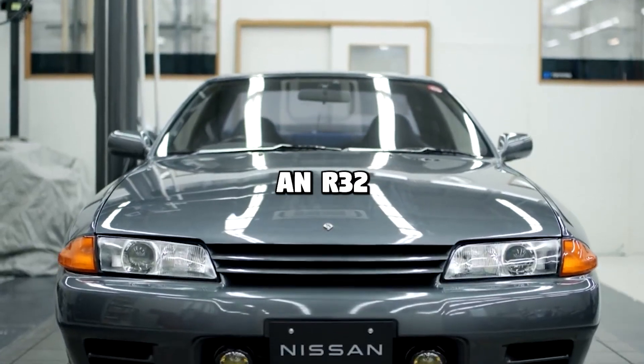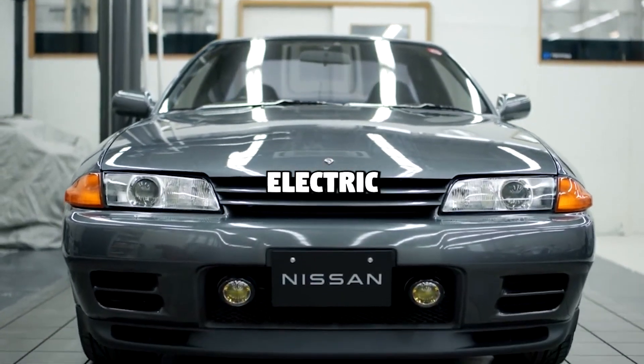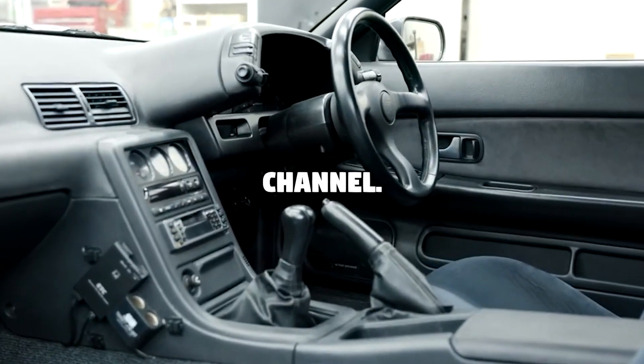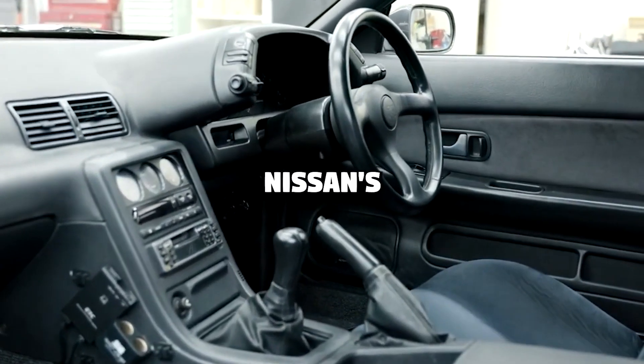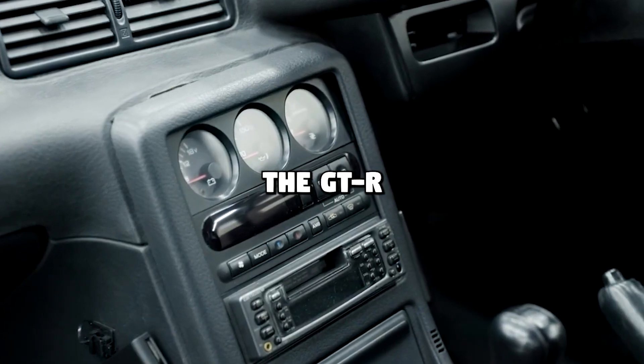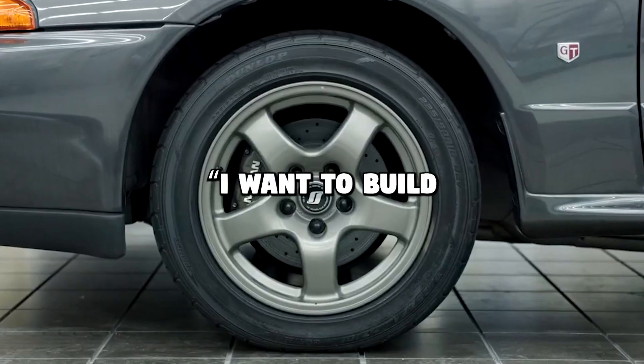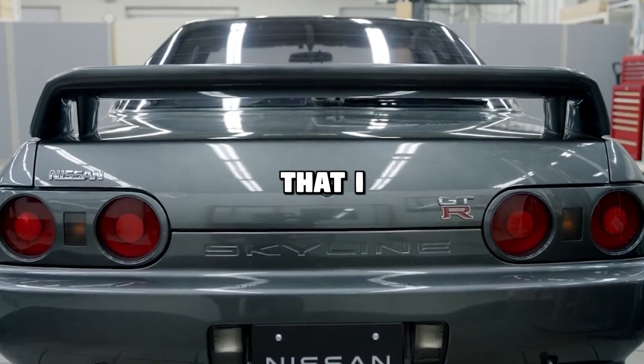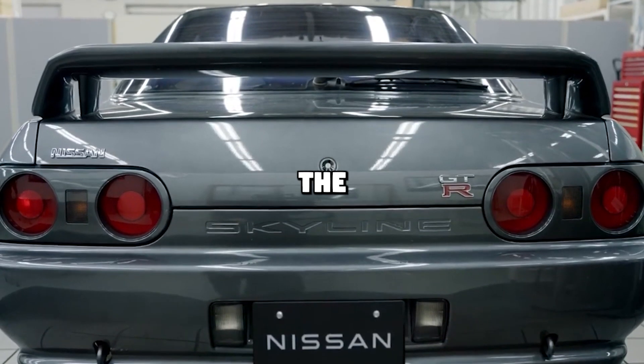Nissan Japan is converting an R32 Skyline GTR into an electric vehicle. According to the description on Nissan's YouTube channel, this idea came from one of Nissan's own engineers who named the GTR as his hero car. 'I want to build a more exciting car by adding the latest electrification technology that I am involved with to my favorite car,' said the unnamed employee.